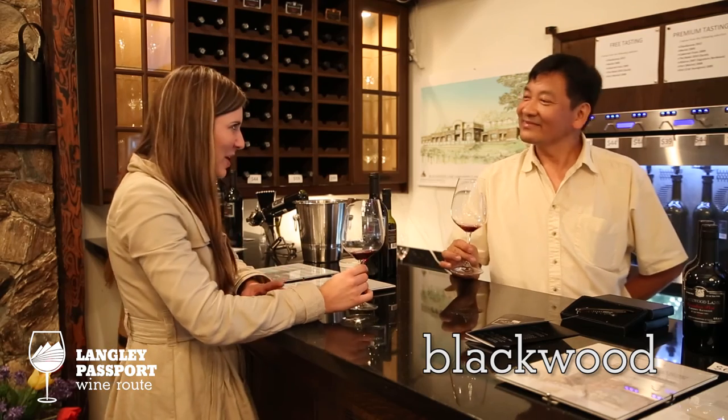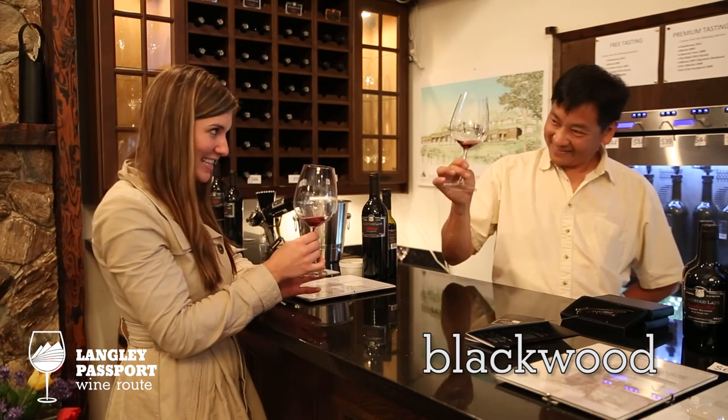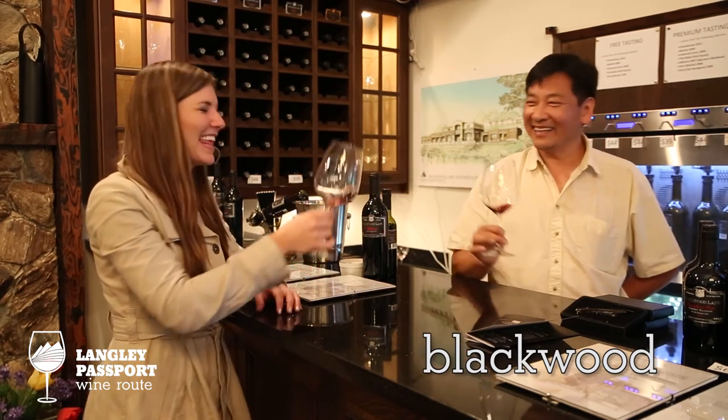Thank you so much. I'm going to enjoy every ounce of this glass. Cheers. Thank you so much.